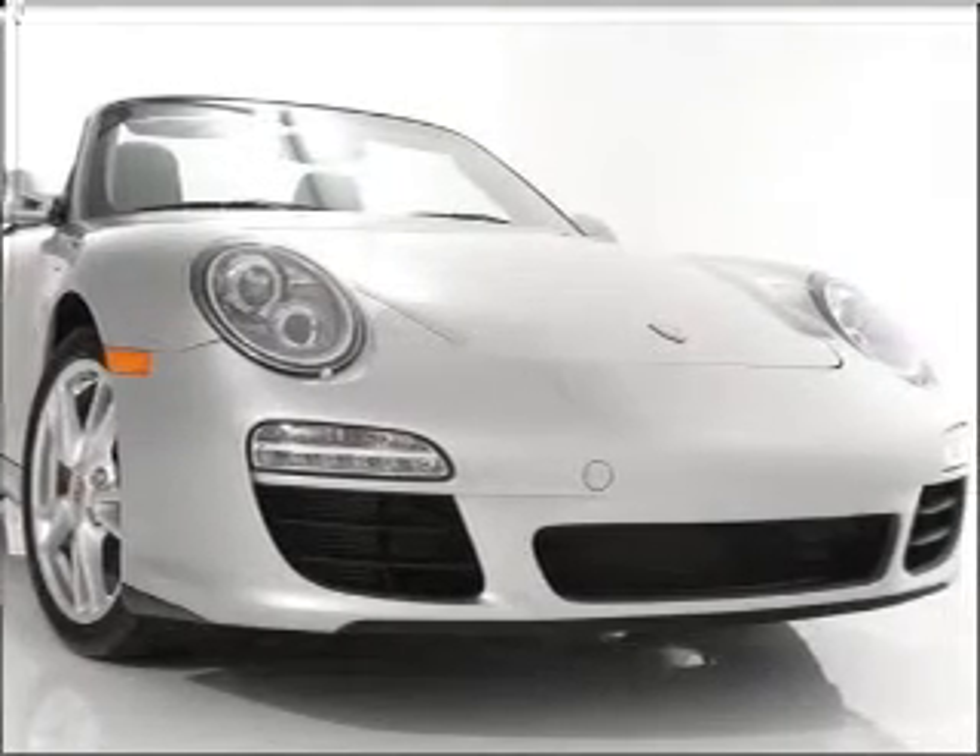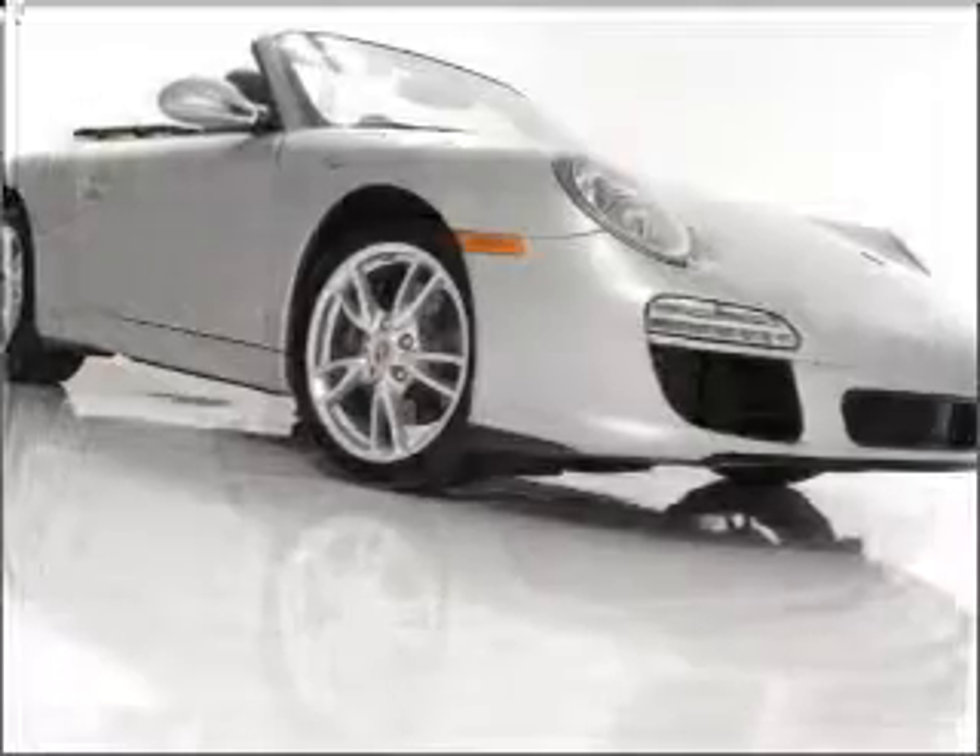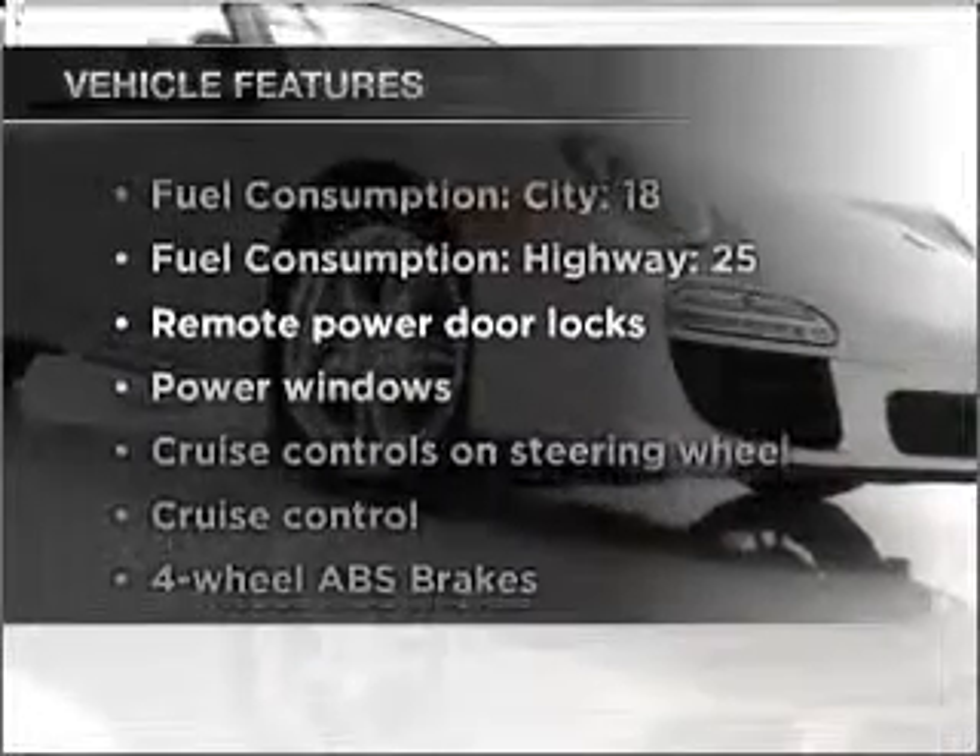Premium wheels give a more luxurious look. Brake safely with the Anti-Lock Braking System. Plus, enjoy these notable features that are included in this vehicle.